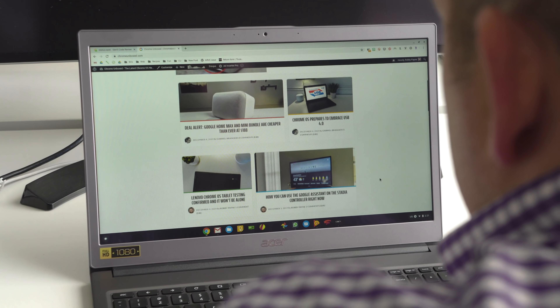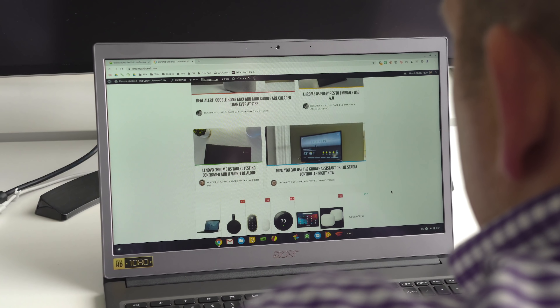We get to delve into stuff that we don't generally make videos about, like new features and tips and tricks and upcoming devices and how we dig through the repositories to find all those. We save that stuff for the website because it kind of gets in the weeds a little bit.